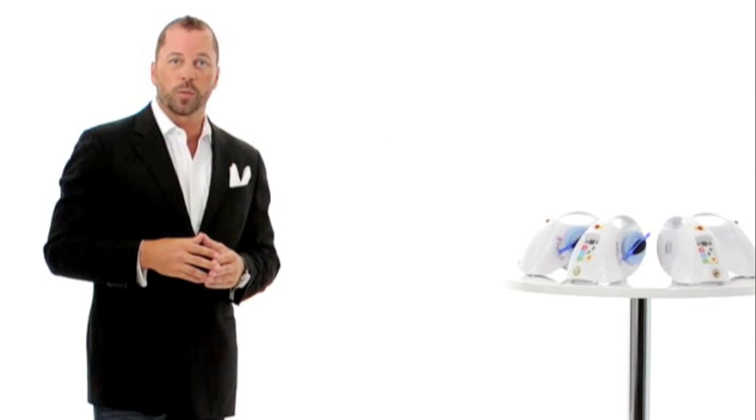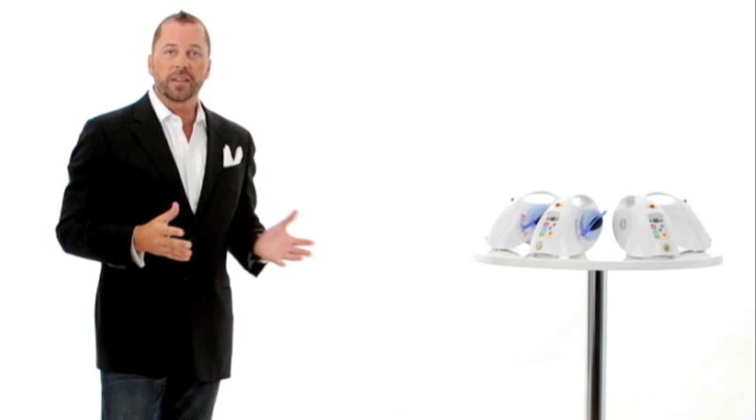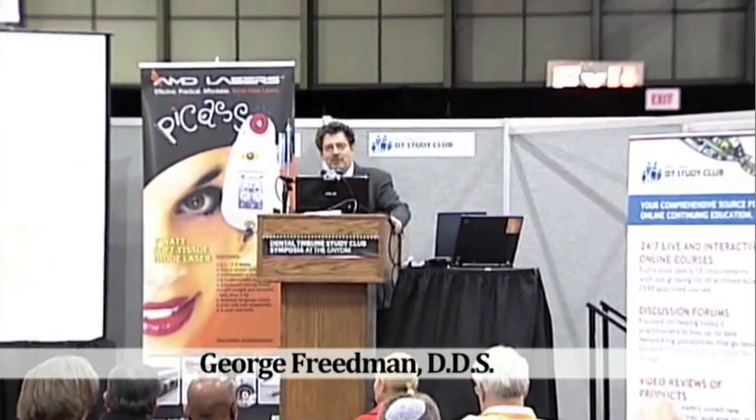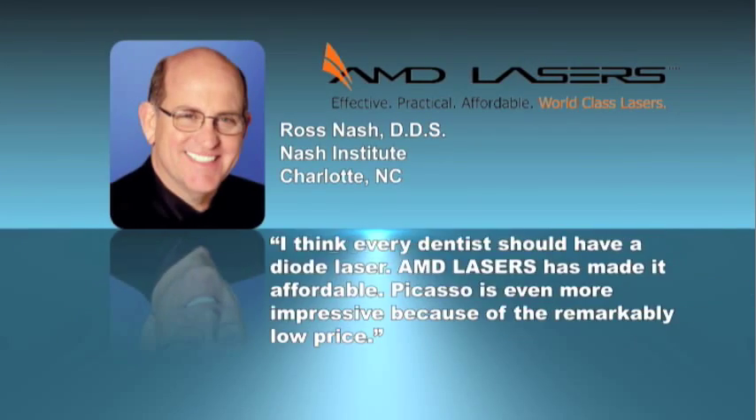The Picasso is the number one selling laser in the world. It's award-winning. Everything you'd ever wanted in a laser and it's affordable — what a wonderful, affordable option it is. It is the best soft tissue laser in dentistry. They're more accessible, more available, and very easy to handle. Tremendously affordable — they've got a perfect storm for a great product.